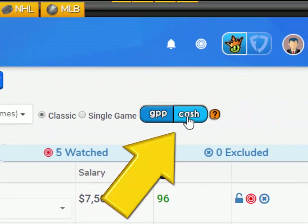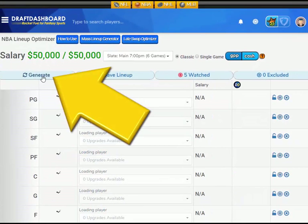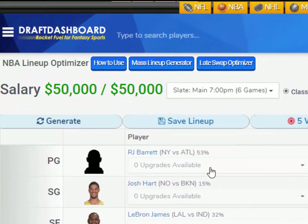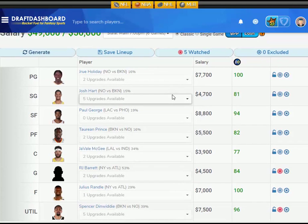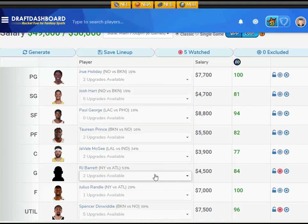Our Cash Game Lineup Optimizer is now live. Playing cash games is the secret to building your bankroll. We've created our Cash Game Lineup Optimizer that will generate a lineup based on the highest projected ownership. In cash game lineups, you want safer plays that carry less risk and are owned by a larger percentage of the field. By using the wisdom of the crowd, we will generate a cash game lineup based on ownership projections. This new tool is available right now, so come on in and start building your bankroll.